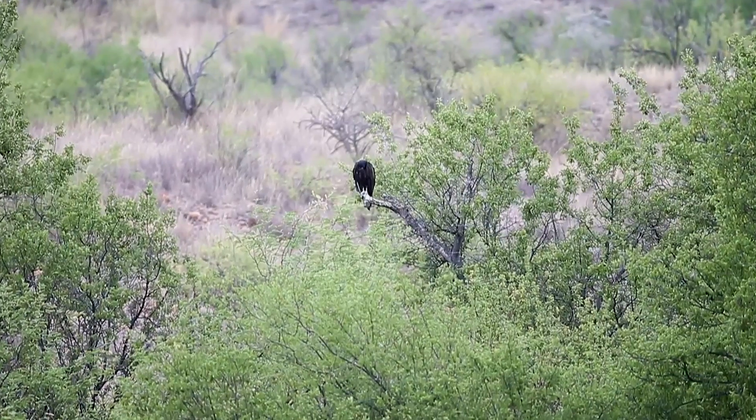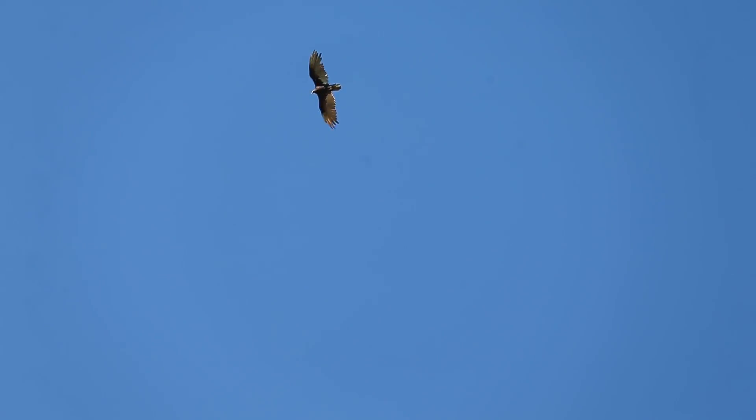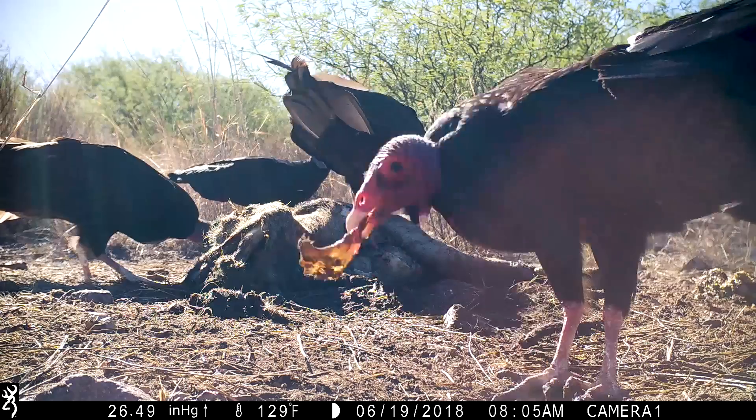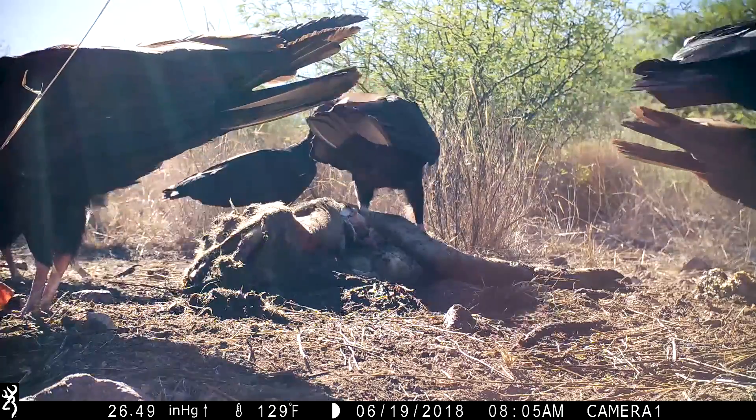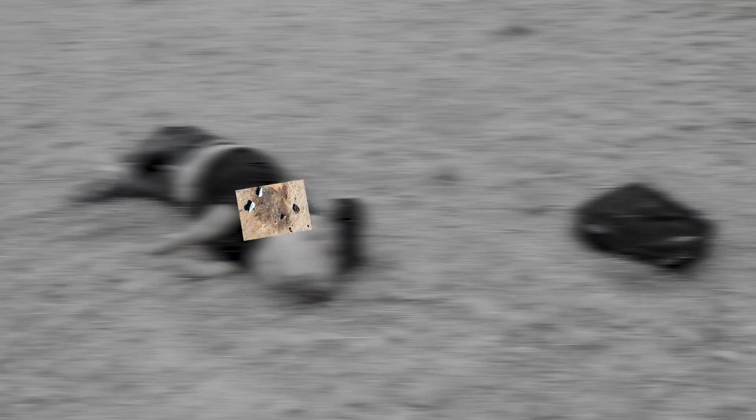This environment and this system that funnels people through the desert literally kills them and then cleans up the mess. If you can imagine this pig dressed like a human as a person, and then see these birds come in and rip this person to shreds — if you can imagine that this happens to people, it becomes incredibly disturbing.